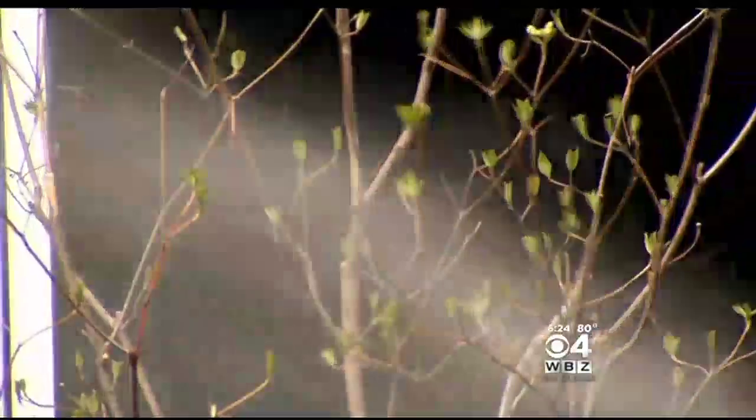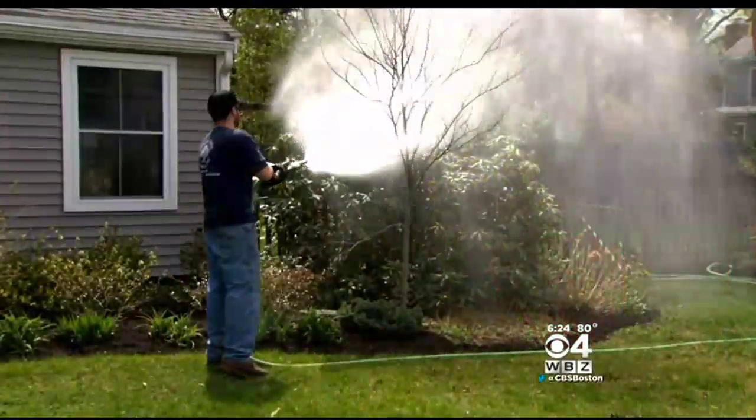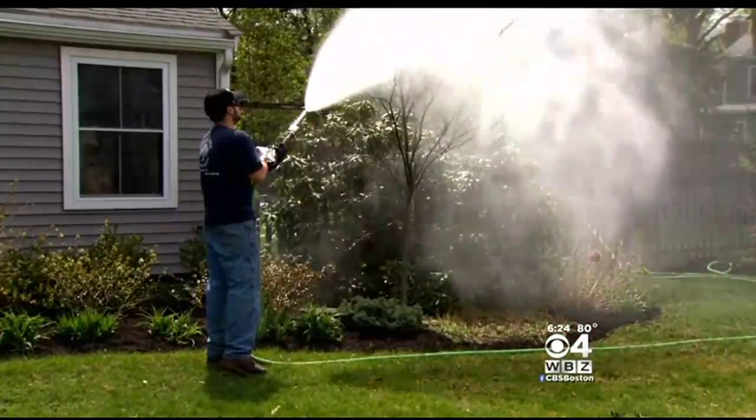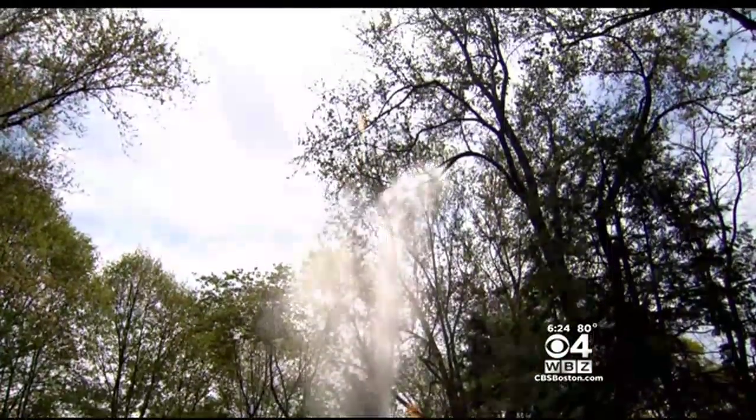These homeowners caught on and began treating their trees at this time for the last four years. What impressed them each time was how many caterpillars did fall out of the trees after they did treat. They had no idea how bad it was until they saw it actually go into effect, but after that each year has been better — they've seen less and less damage because they've treated every year.